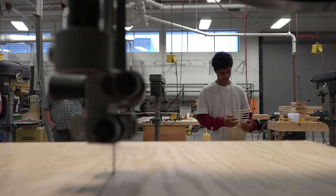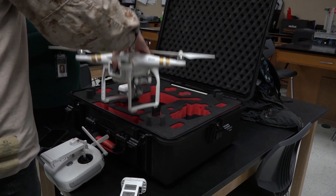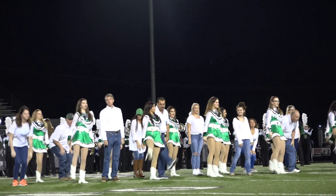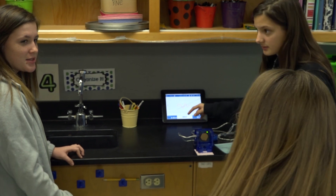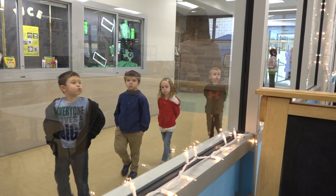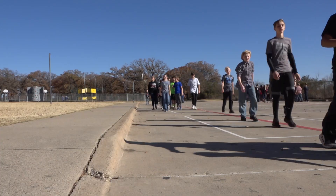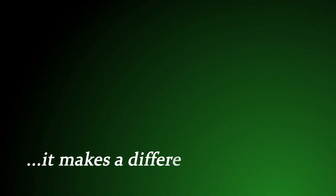Hazel ISD has always prided itself on a rich history of excellence, a reputation for innovation, and a legacy of tradition. It is the vision of Hazel ISD to provide a world-class education to each and every student that walks through our doors. Each one of those students is valued, each one is supported, and each one is cared for, because it makes a difference to this one.